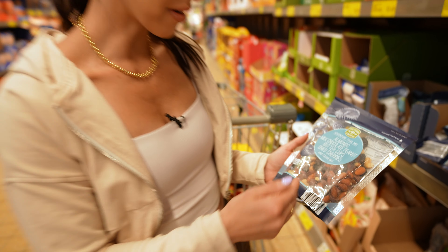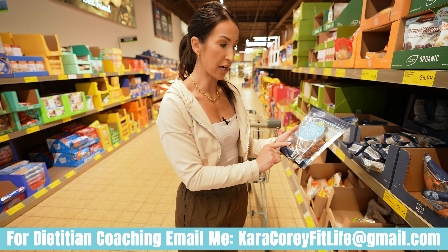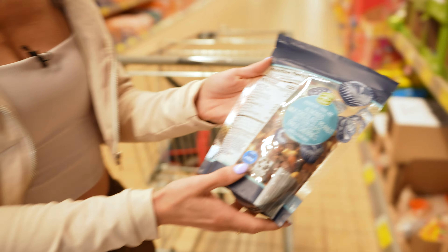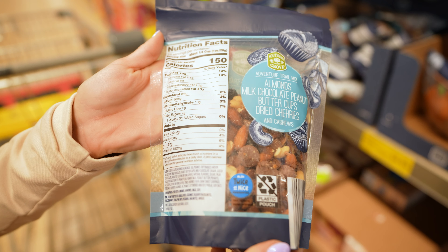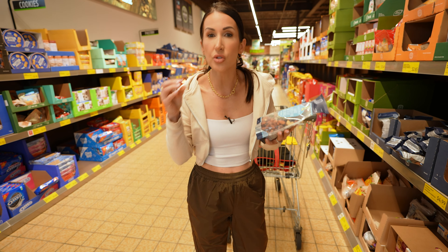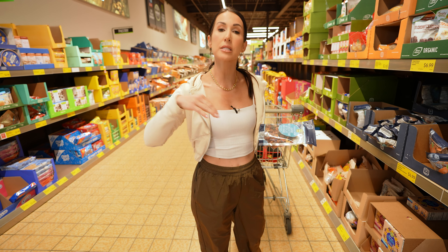Trail mix is often debated whether it's a health food or not, but this one incorporates nuts, a little bit of chocolate — milk chocolate peanut butter cups — and dried cherries. It's all about portion size: a quarter cup gives you 10 grams of fat, 13 carbs, 4 grams of protein, and 2 grams of fiber. For me, I'm a texture person — you get sweet, salty, crunchy, and soft all in one. Having one serving can really satisfy a sweet tooth and tide me over until my next meal.